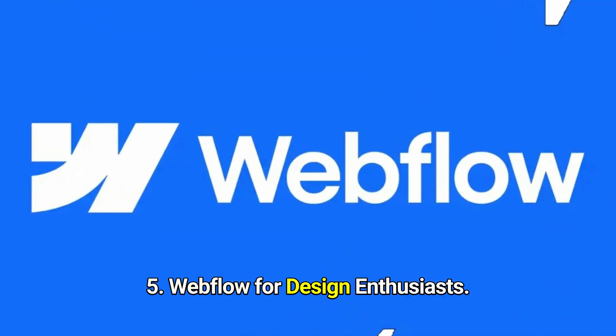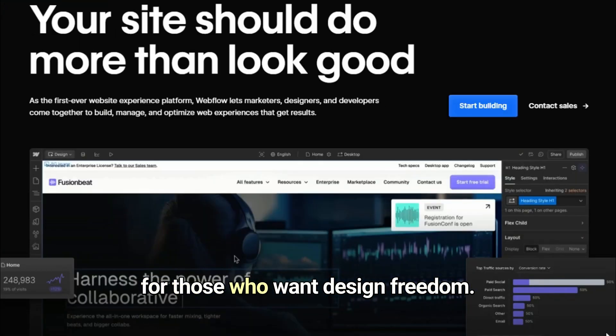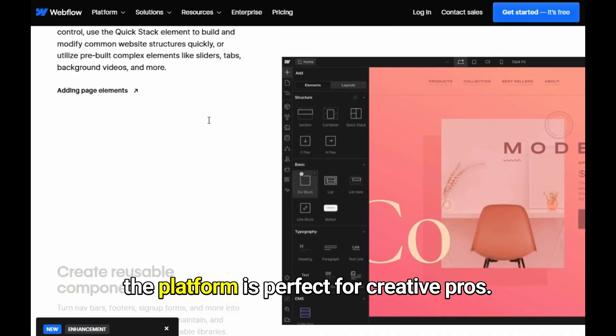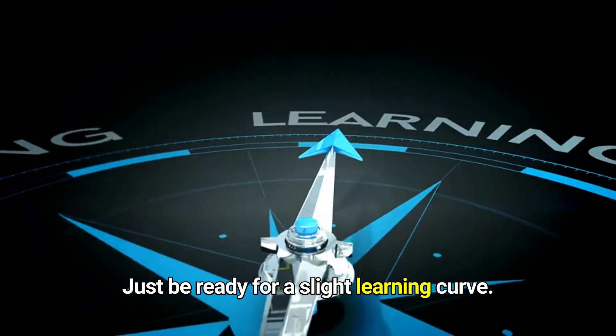Finally, Webflow — for design enthusiasts. A powerhouse for those who want design freedom. While its free plan includes a Webflow.io subdomain, the platform is perfect for creative pros. Just be ready for a slight learning curve.